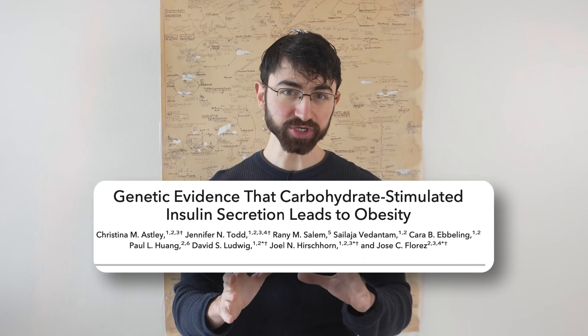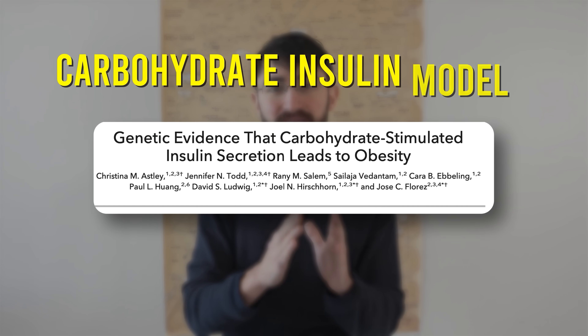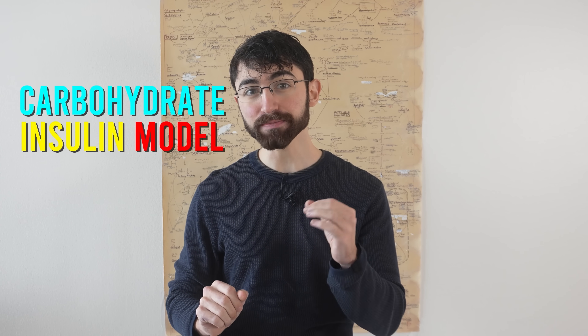What the researchers of this study did was test a key prediction of the carbohydrate-insulin model using something called Mendelian randomization. Let's unpack those terms together. The carbohydrate-insulin model is a mechanistic model of obesity that works as follows.